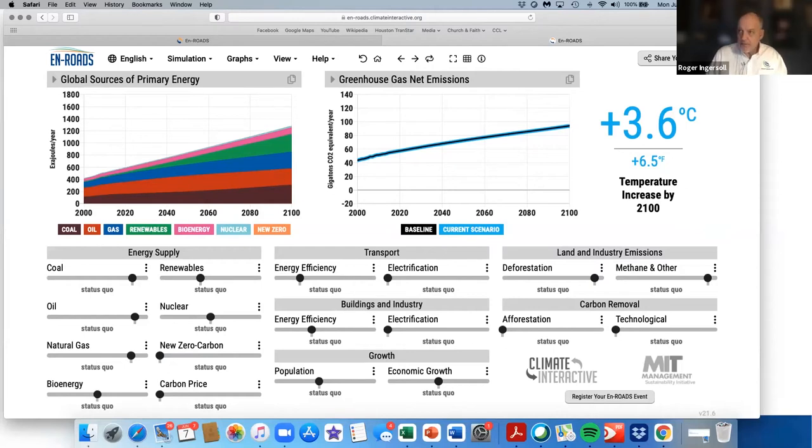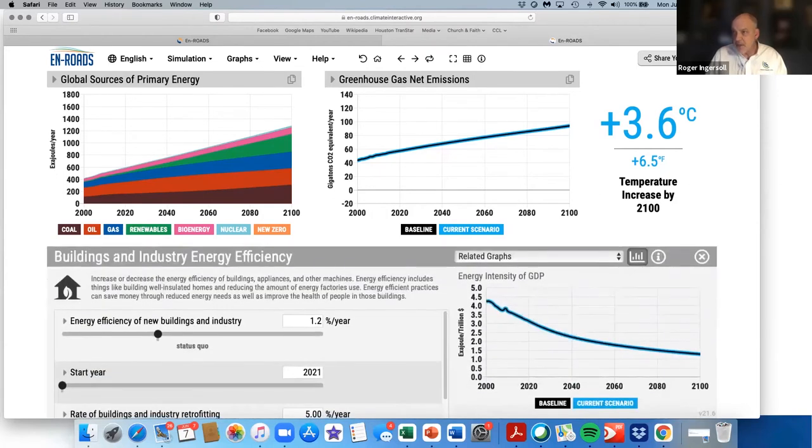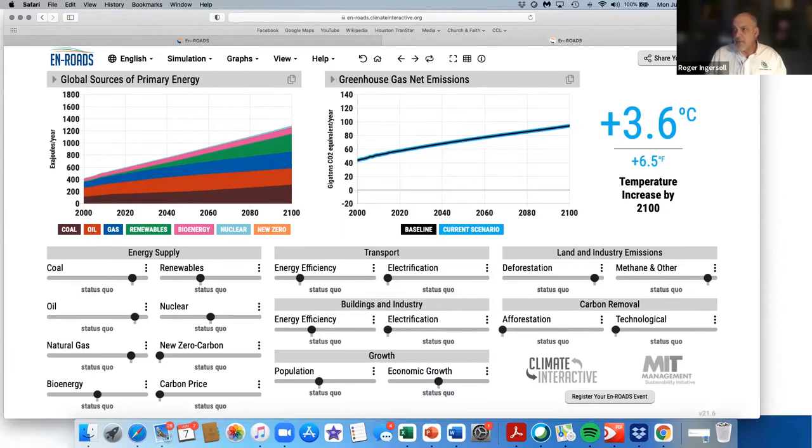The left column has energy supply. The middle column has transport — cars, buses, trucks, trains, ships. There are two things you can modify for transport: energy efficiency and electrification. Energy efficiency represents things like CAFE standards — the corporate average fuel economy standards imposed on the auto industry about 25 years ago that made automakers come up with more efficient vehicles. Electrification is the transition to electric vehicles. Buildings and industry are very similar — you can increase or decrease energy efficiency of buildings, appliances, other machines, things like well-insulated homes and reducing energy factories use.